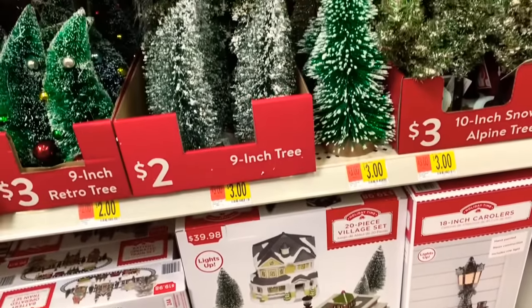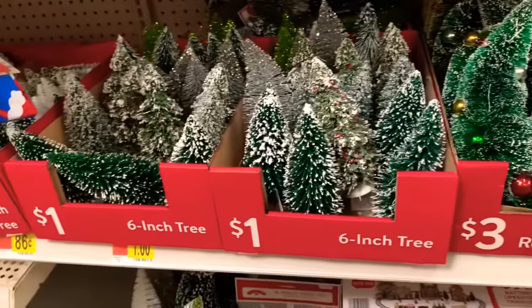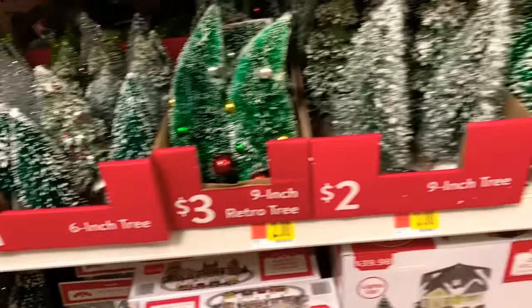Walmart is stepping their game up this year — they're bringing out a lot of nice new things. All the little trees here are starting at a dollar going up to $3.